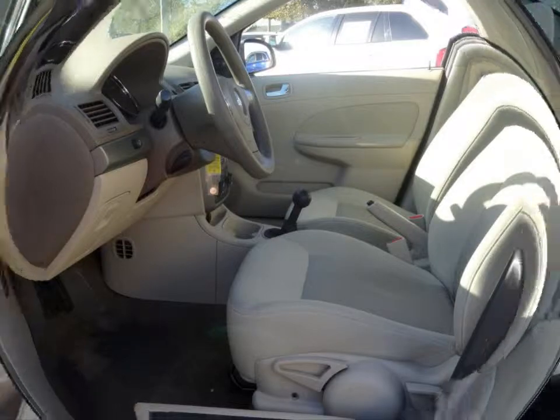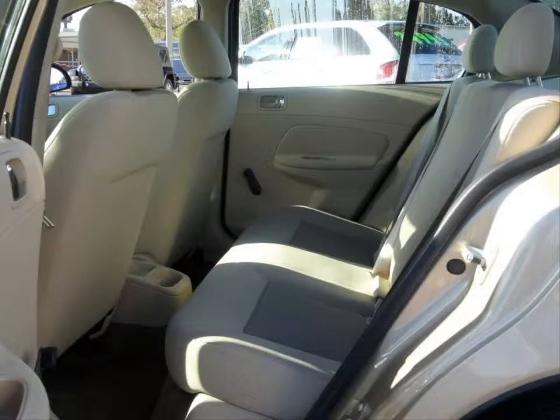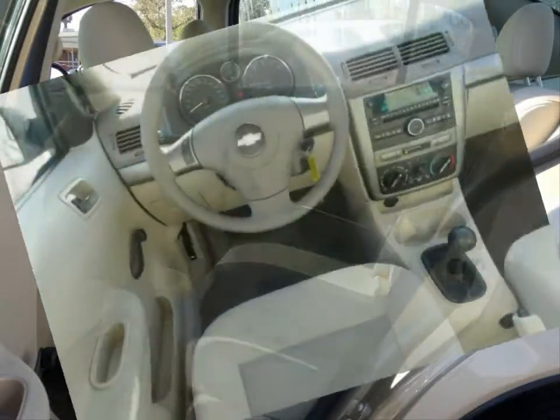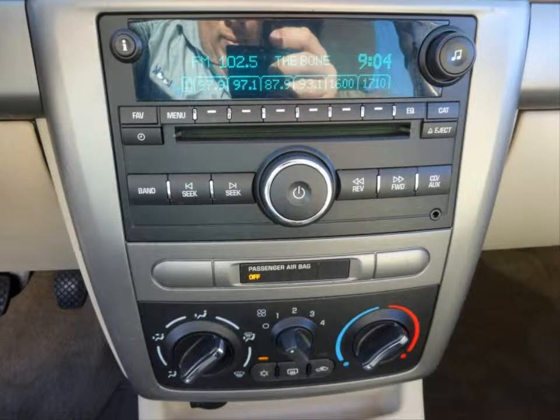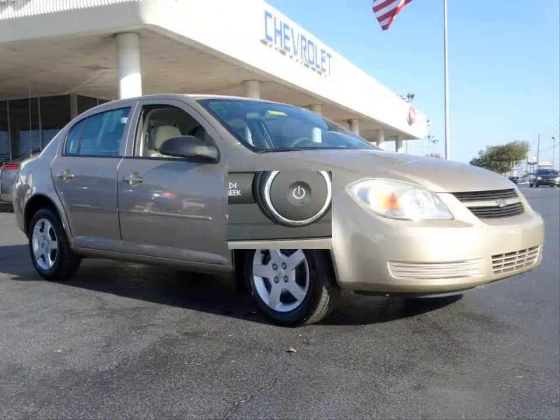AM FM stereo with a compact disc player. 60-40 split fold in rear seat with trunk pass-through. Driver information center. Daytime running lights. Halogen headlights.